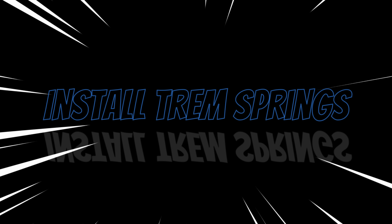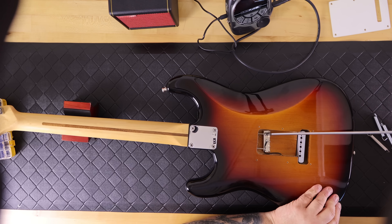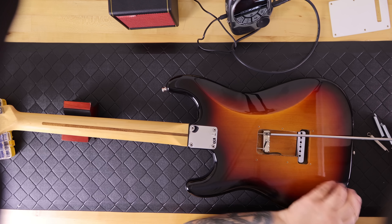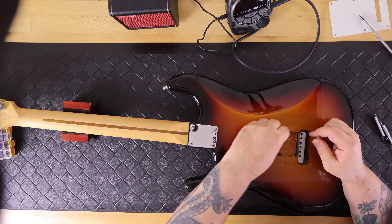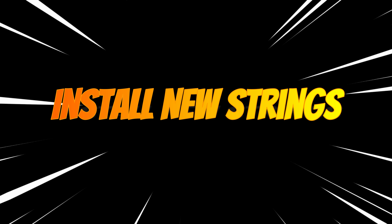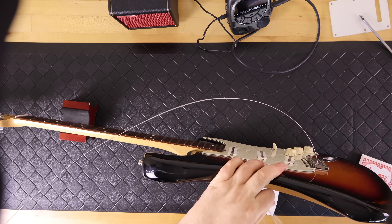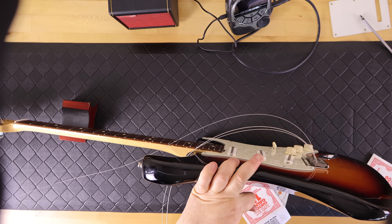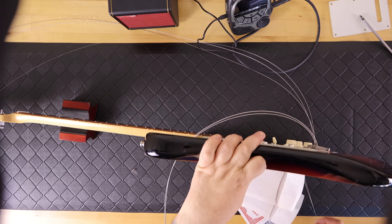Next I installed the tremolo springs on the back of the guitar. I had loosened the tremolo claw screws a little too much, so I tightened them to roughly where they are on my other guitars that I've set up for floating. I put the three tremolo springs back in — rather than angling them as I've done in other videos, I decided to run all three straight. Then I installed a set of Ernie Ball Super Slinky 10s, which is what I use on all my guitars, and fed all six strings through ready for the locking tuning pegs.